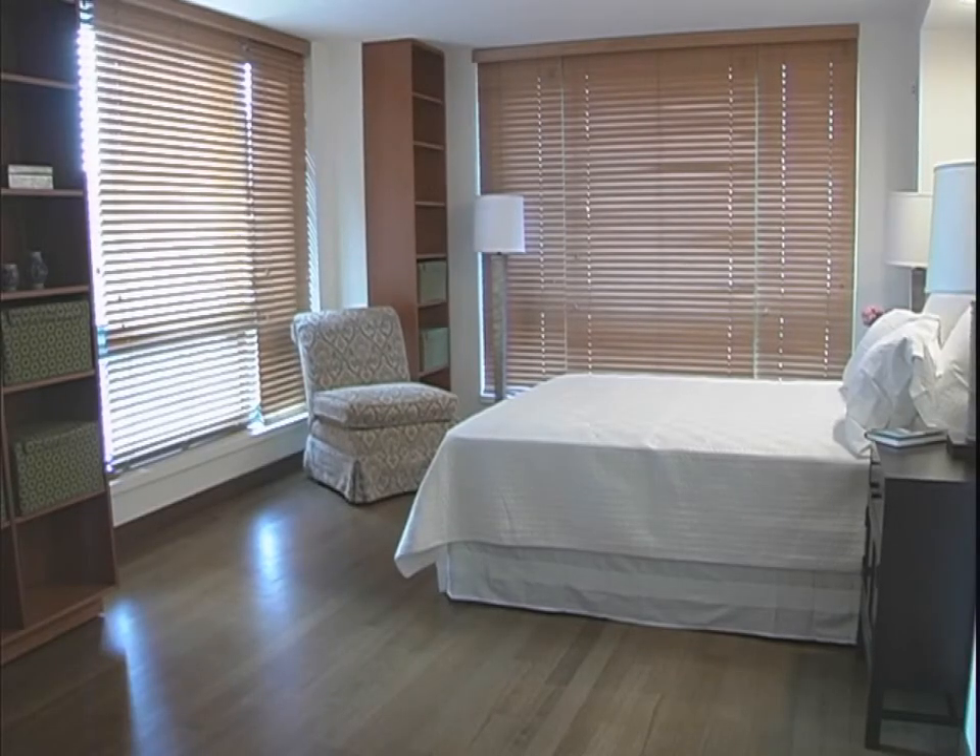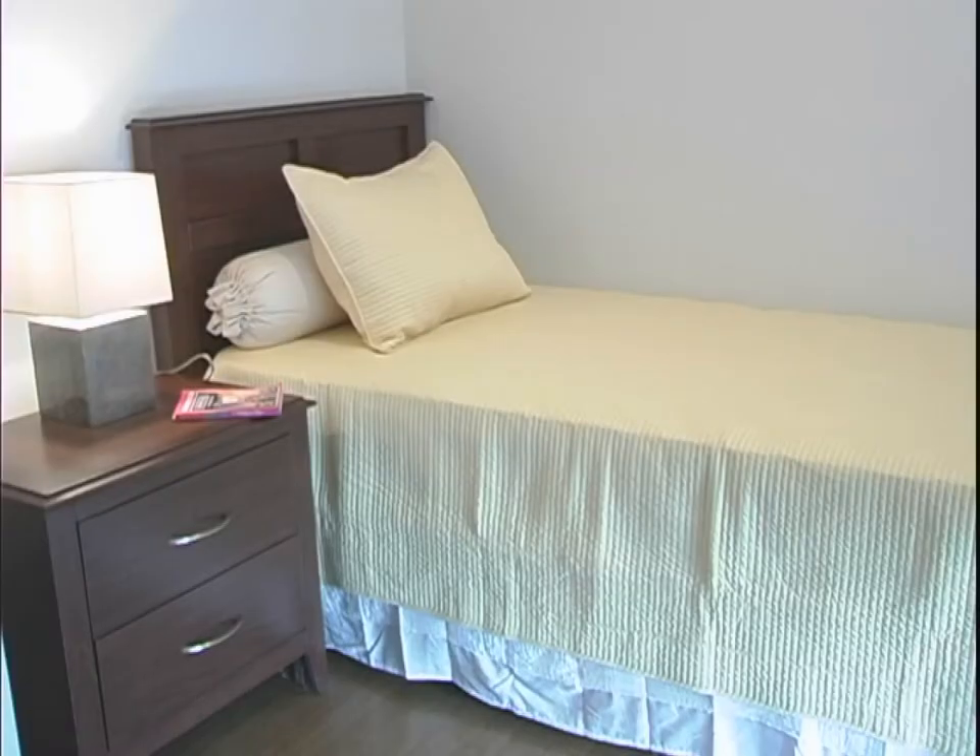Hi, I'm Toni Haber with Prudential Douglas Elliman, and welcome to One Irving Place. Here you have a three-bedroom, two-bathroom with 1,180 square feet of outdoor space.